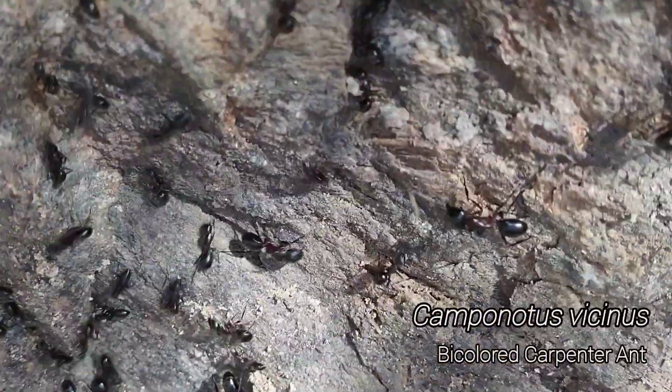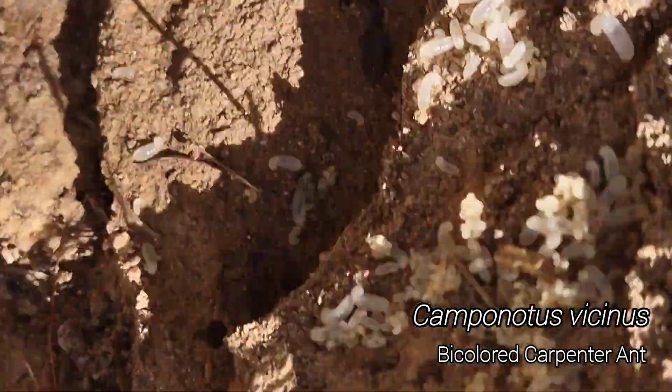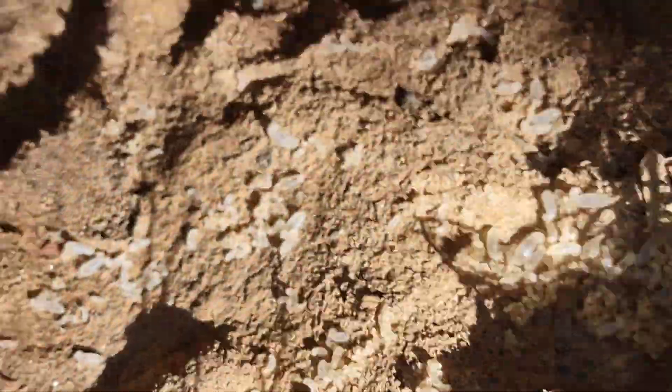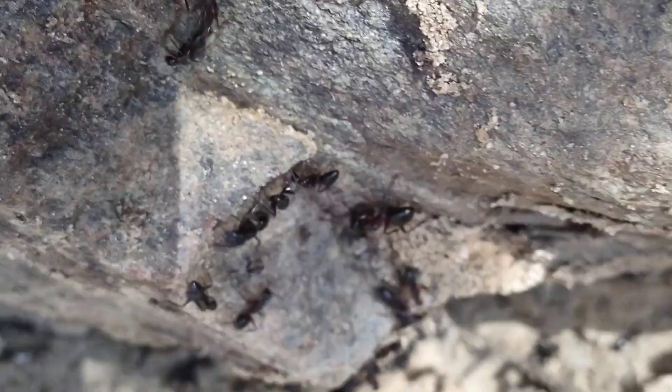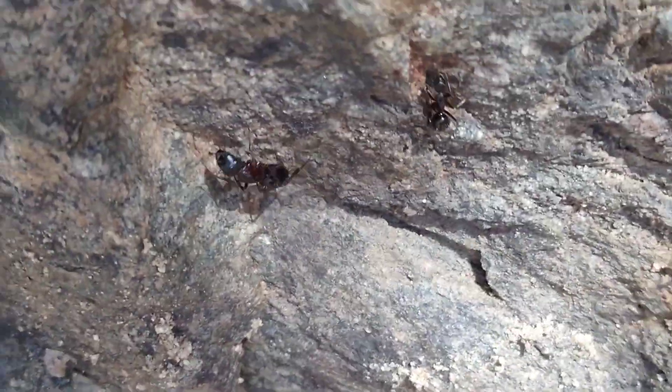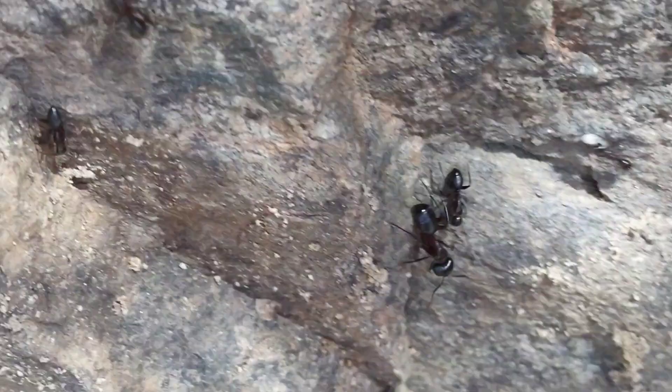A big ol' Camponotus vicinus colony here. They've kind of just left their brood — all the workers ran and just left all this larvae here; you can see them down there and up here. Pretty big ground-nesting Camponotus that you get up here at higher elevations.